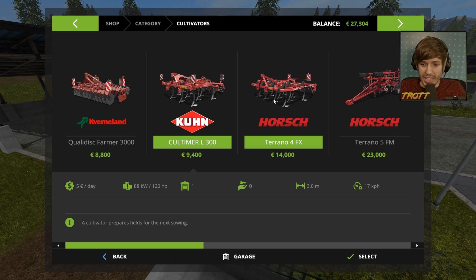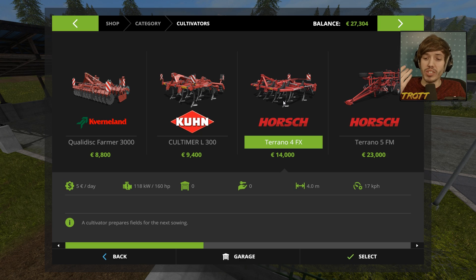It's got a three-meter width span, and it caps us at 17 kilometers per hour. However, the Horsch Toronto 4 FX — we're talking four-meter spread. That's a whole meter more than the Kuhn. The power drain is more though — it's 118 kilowatts versus 88. Can our tractors support that?